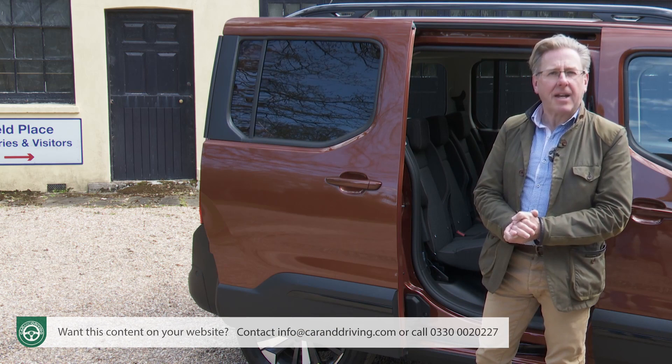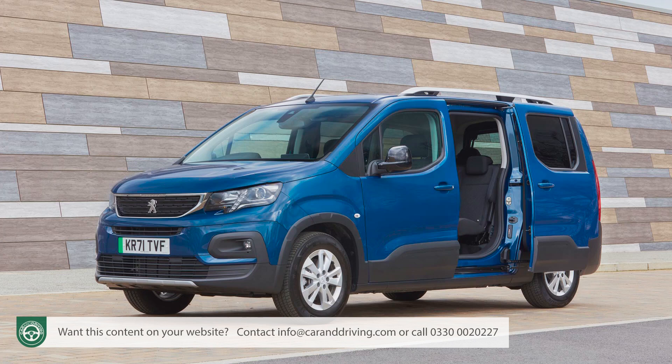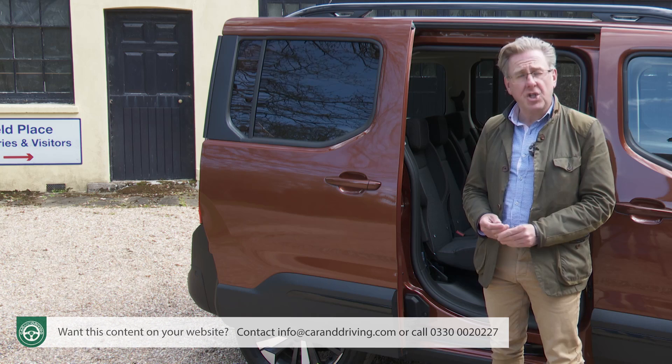Assuming you've gone for the standard-length, five-seat, short-wheelbase Rifter we've been testing here, were we to be buying this Peugeot, we'd be tempted to pay a small amount extra for the long body style with its two extra boot-mounted chairs. The fact that these sit within a spacious 4.75-metre body shape means that they can, at a push, be quite comfortably used by adults on short to medium-length journeys — just another example of this Peugeot's flexibility.